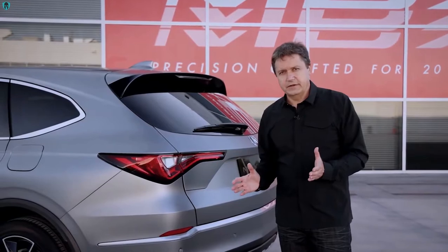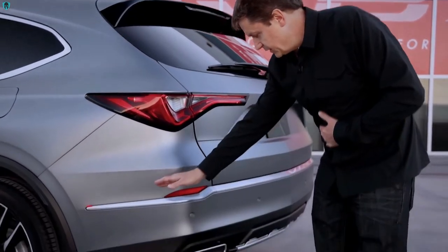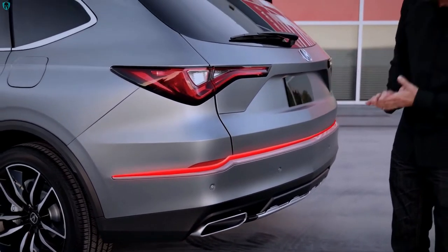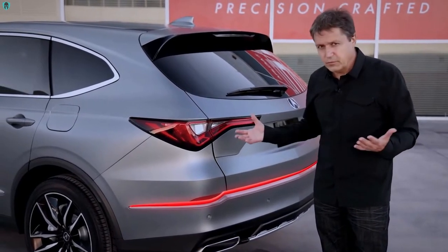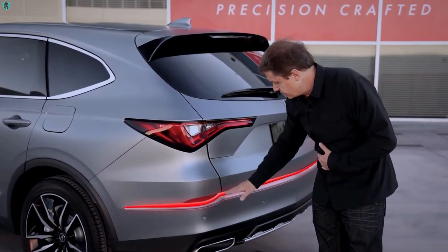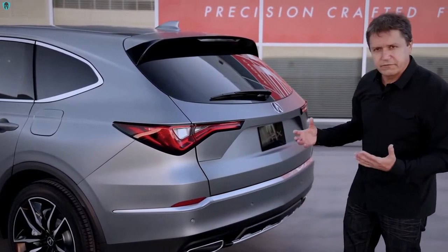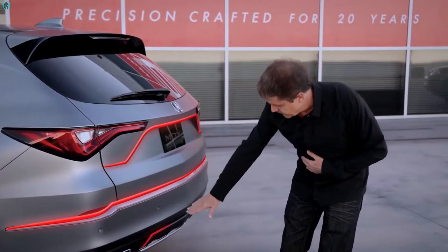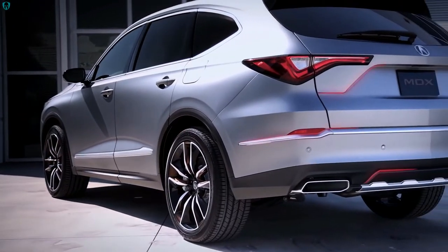We paid a lot of attention to details on this new Acura prototype. I could mention this new character line in the lower — this satin chrome bar that could have been a straight line, but we thought that was too boring. So we tried to create a very interesting character line that basically encases the rear reflector. And as you can see, that line is used in other parts of the tailgate to create this very cohesive, very stylish image.